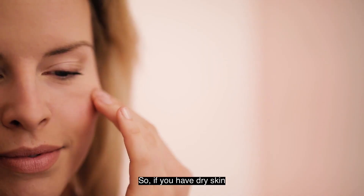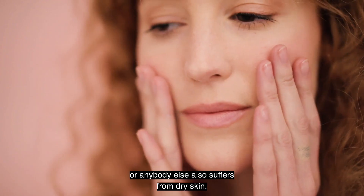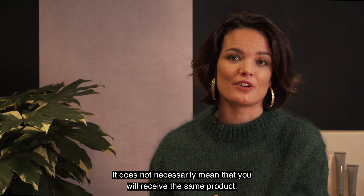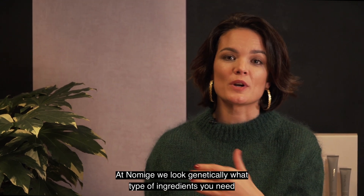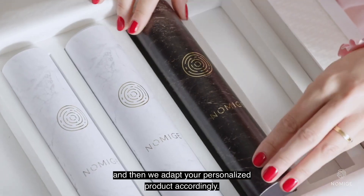If you have dry skin, it does not necessarily mean that you and your friend or mother will receive the same product. At Nomije, we look genetically at what type of ingredients you need, and then we adapt your personalized product accordingly.